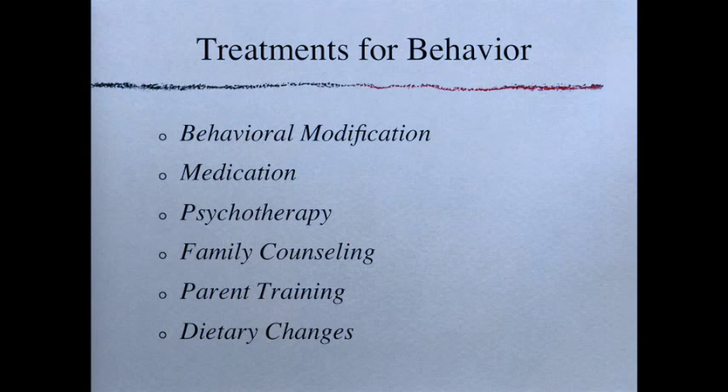Treatments for behavior include behavioral modification, medication, psychotherapy, family counseling, parent training, and dietary changes. Medication can be controversial, especially in young children. Personally, I believe we should try other things first with very young children, since these are fairly harsh chemicals. However, having had a lot of experience with behavioral difficulties, sometimes medication is very necessary to help calm a person enough for them to learn to better manage their own behaviors — and once those skills are in place, medication can sometimes be eased off. It is a tool that is at times very functional.